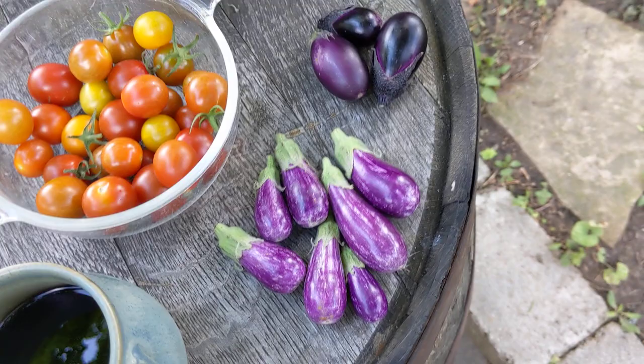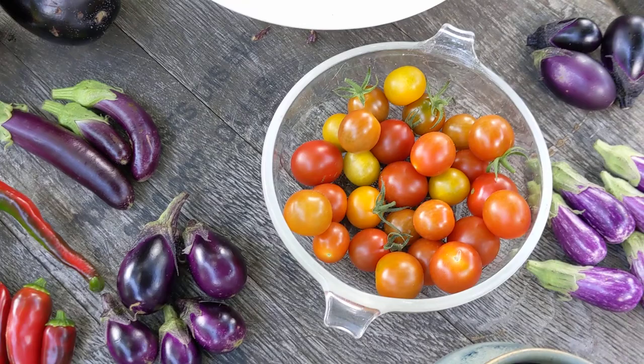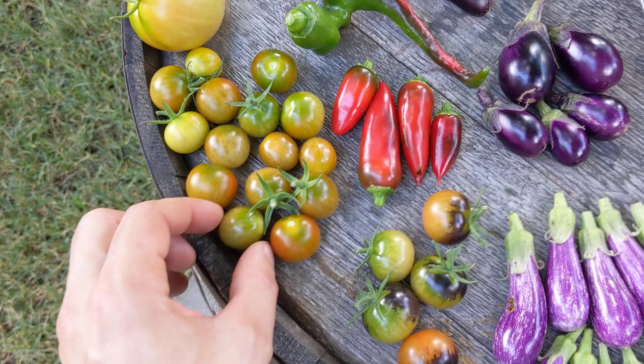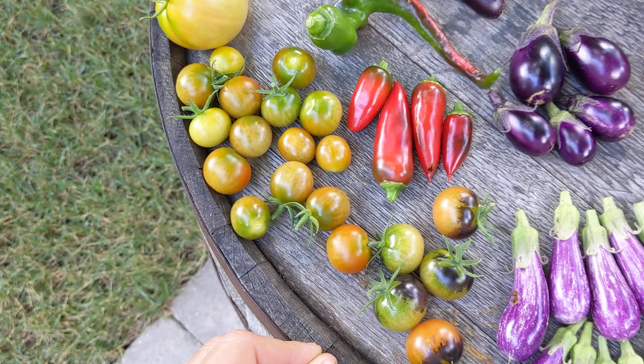Now the squirrels are not going after my tomatoes, but just to be on the safe side, these are a couple days' worth — maybe like a third of what I've picked over the past two or three days, because I've been snacking on them. But I'm picking them like this, picking them at first blush, just because I don't want the critters to steal my tomatoes.